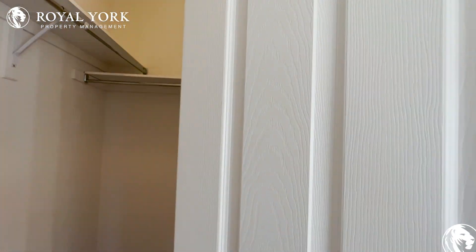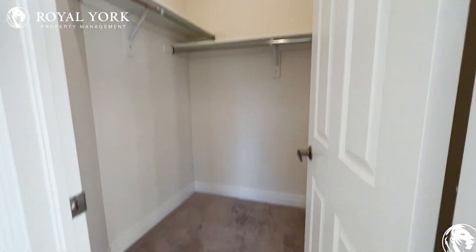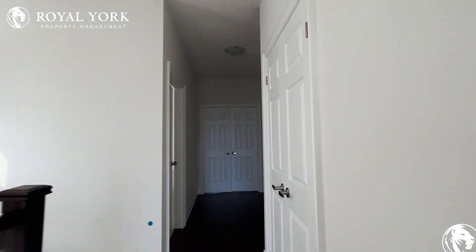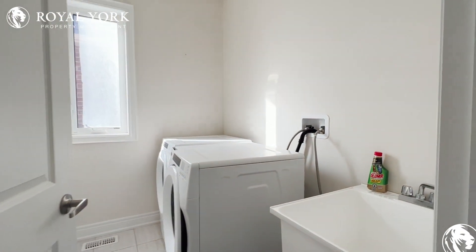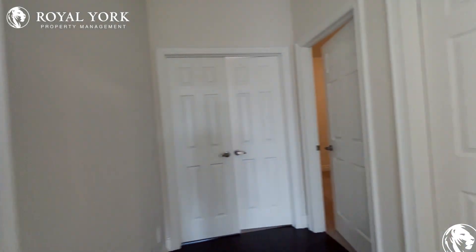Here we have our walk-in closet space, which is very large — you will not run out of room in this closet at all. You also have additional storage space on the right. On the left, we have the laundry room with your full-size front-load Whirlpool washer and dryer.